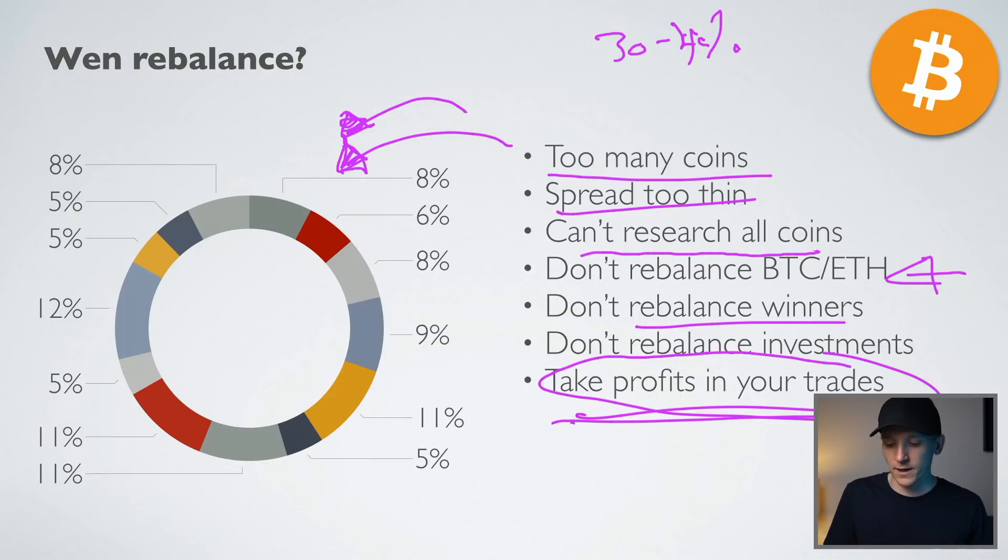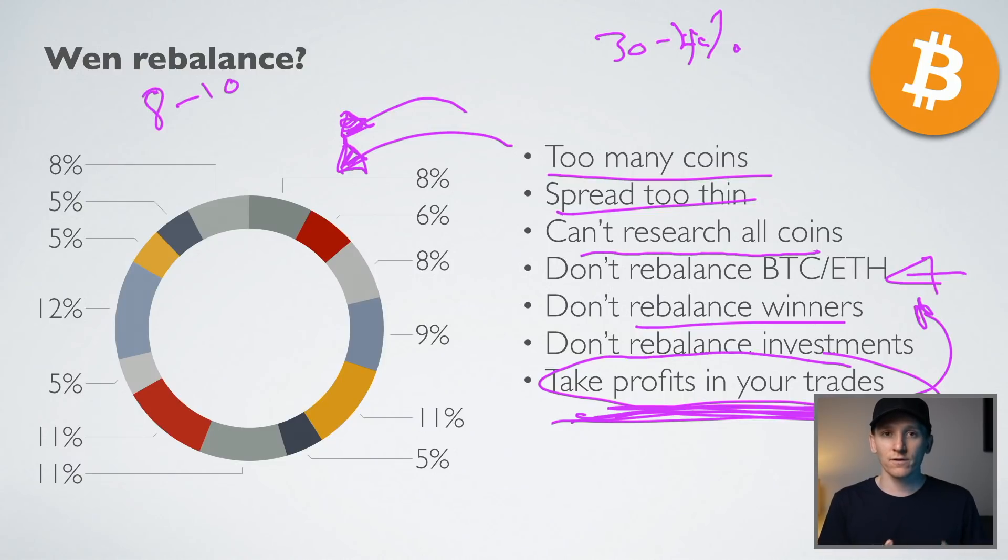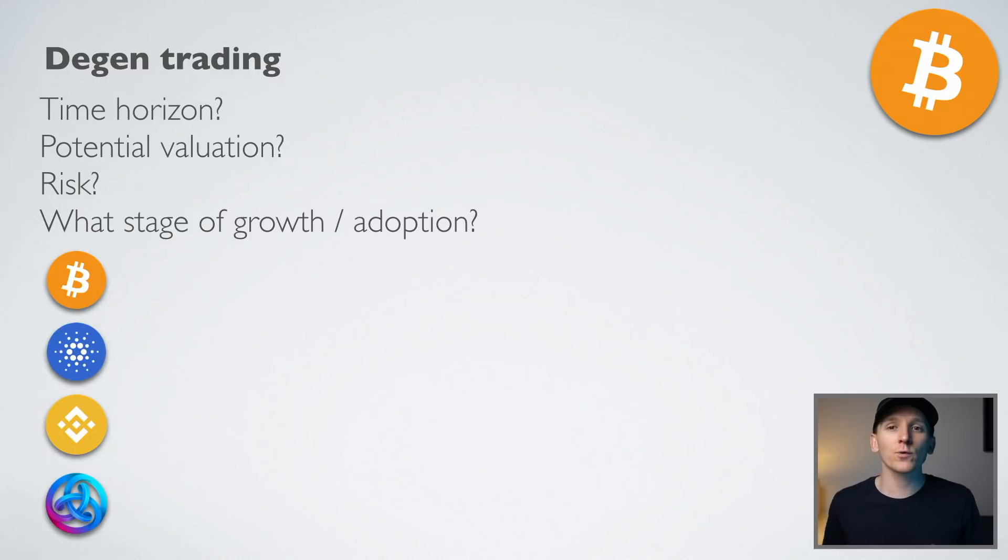For short-term trades: if you've picked an altcoin and you're up around 80%, maybe sell 30-40% of it, take your profits, and let the rest ride. Put those profits into Bitcoin, Ethereum, or stablecoins earning 11%. The difference between trading and investing is: if you have a balanced portfolio, just put money in over time, let winners ride, and compound into them. Over time the losers make themselves known and you slowly cut them out. If you're short-term and tactical, take profits in altcoin trades and put them back into BTC or ETH.